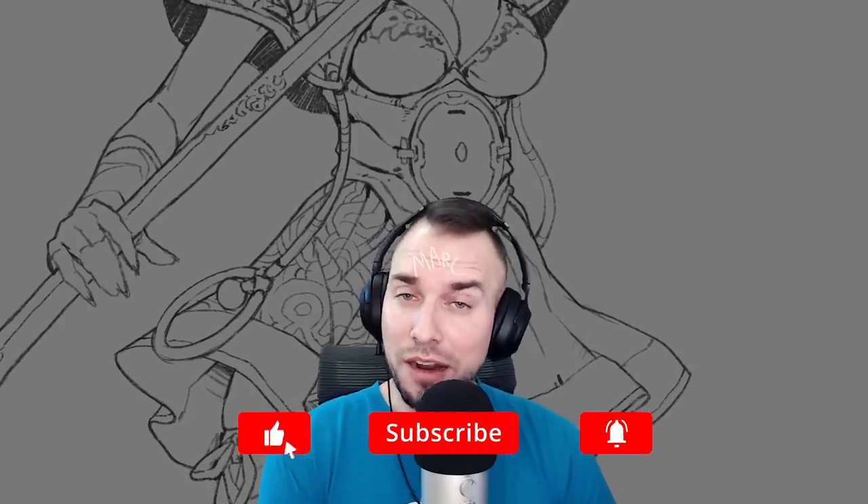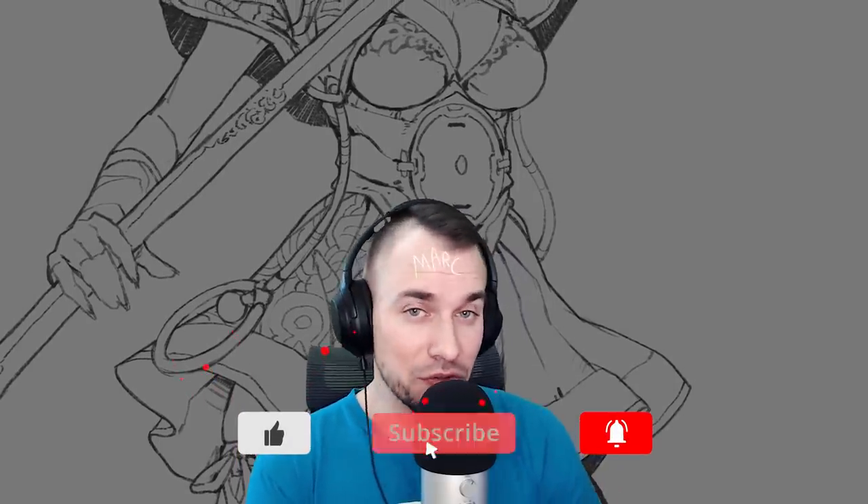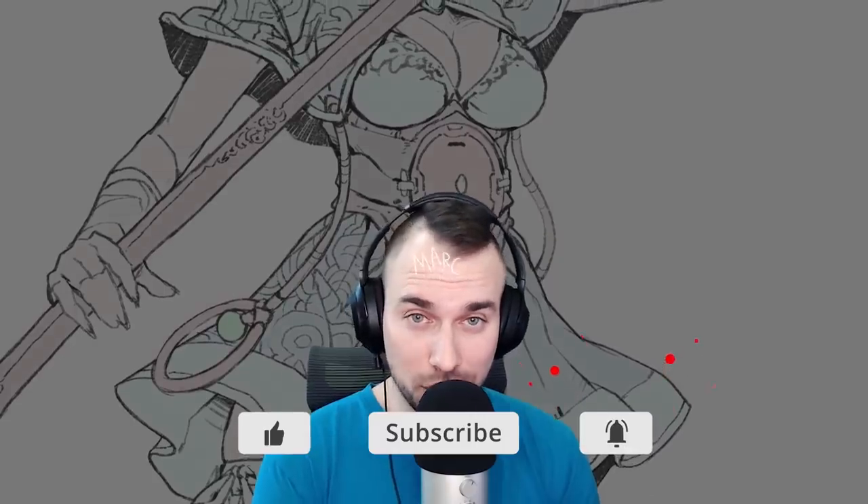Welcome back if you're one of my amazing subscribers, and welcome if this is your first time checking out one of my videos. I'm Mark, I'm a professional artist, an art teacher, and I release new videos like this every single Friday. And today there's a good chance I might teach you something.